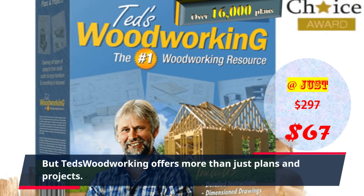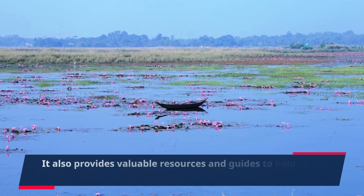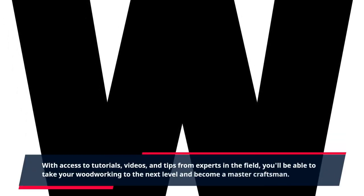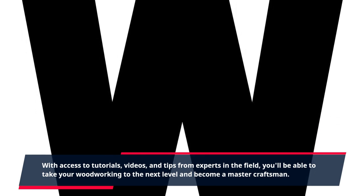But TED's Woodworking offers more than just plans and projects. It also provides valuable resources and guides to help you improve your skills and techniques. With access to tutorials, videos, and tips from experts in the field, you'll be able to take your woodworking to the next level and become a master craftsman.